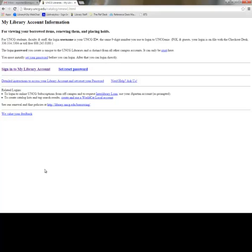Although you can borrow materials from the library without creating a library account, you will have to make the account yourself in order to view information about your library usage. It won't be created for you, like your iSpartan account is.